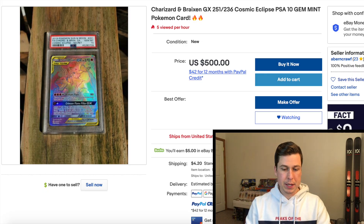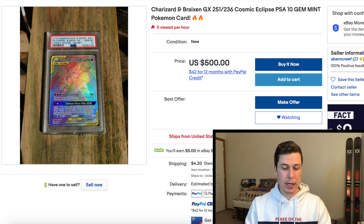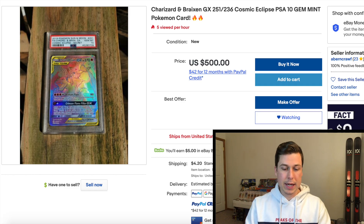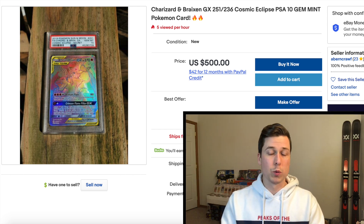Moving into Modern, we have a Charizard & Breaks in PSA 10 from Cosmic Eclipse listed at under $500 with best offer accepted — love seeing that blue button, it never hurts to throw an offer. Last sold prices were $525 on January 17th and $650 just a day before that. With that kind of fluctuation it's hard to pin down the exact price, but let's call it around $575 — so you're instantly saving about $75 off what it's been selling for.